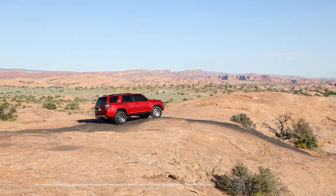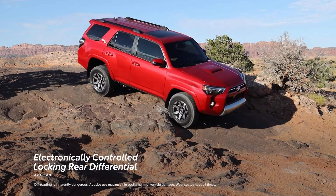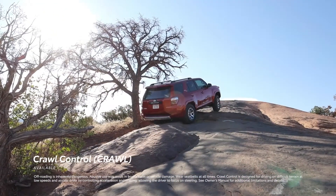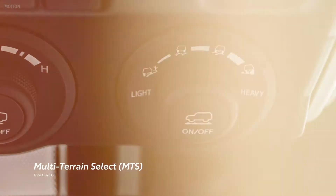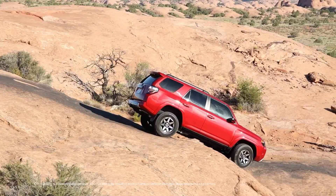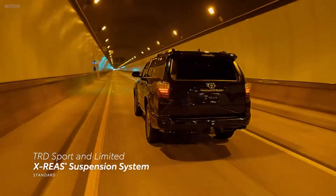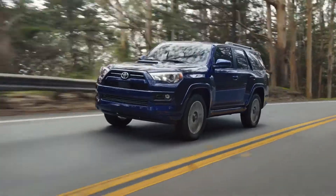If the going gets tougher than expected, 4Runner's available electronically-controlled locking rear differential helps to traverse challenging trails. There's also an available crawl control system that automatically modulates the throttle and brakes so drivers can focus on steering, while an available multi-terrain select system allows drivers to choose a driving preset that maximizes traction in snow, sand, and other terrain. TRD Sport and Limited 4Runners have a standard X-REAS suspension system to provide a smooth and capable ride, without compromising off-road capability.